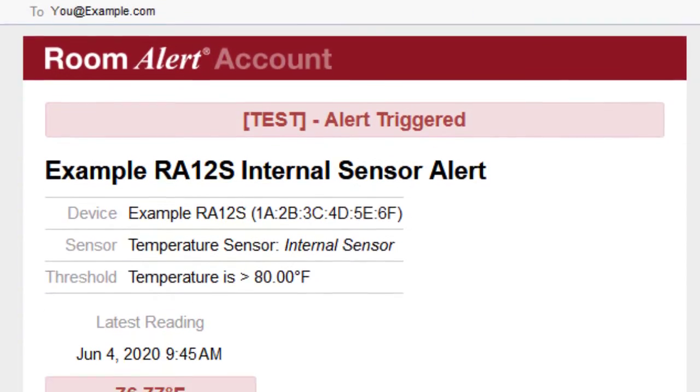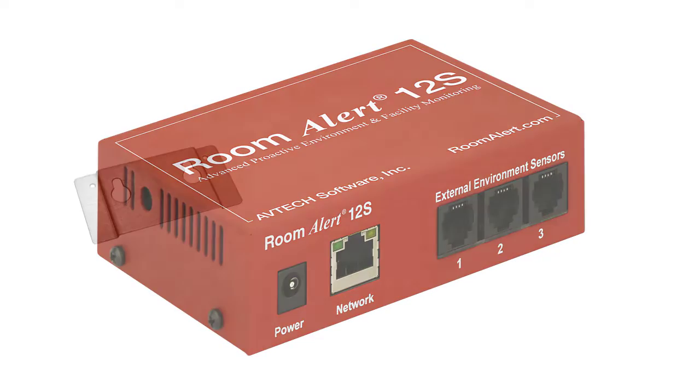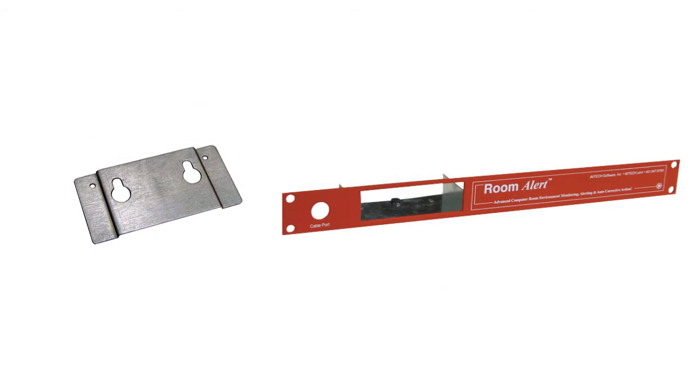The Room Alert 12S provides you with real-time sensor status, data logging, graphing, and more in either a wall mount or convenient rack mount form.